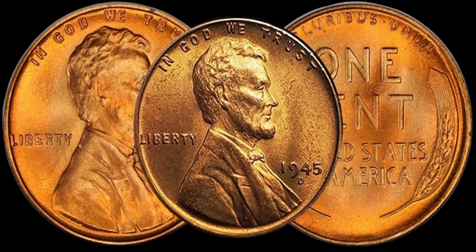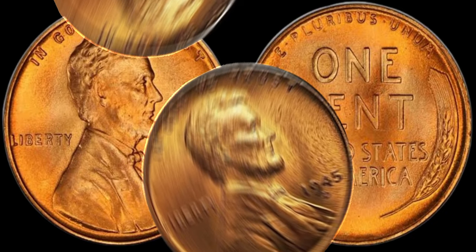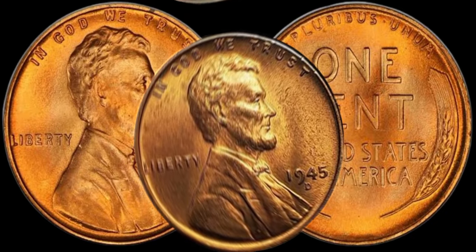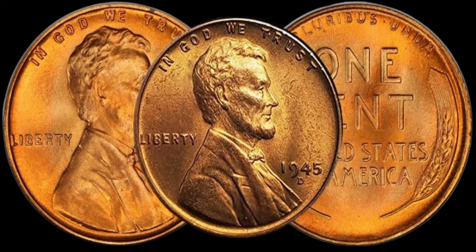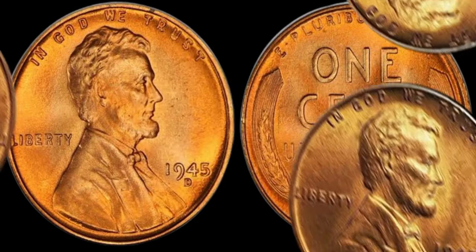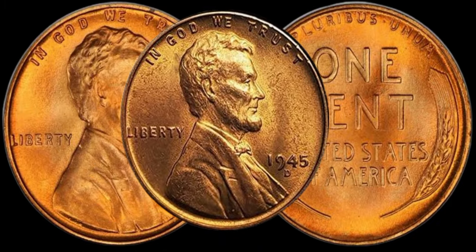To truly understand the value, let's touch on the historical context. 1945 was a pivotal year, with the end of the war in sight. The demand for copper during the war led to a change in the composition of these pennies, making them stand out in the world of numismatics.